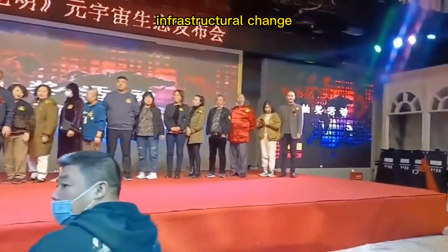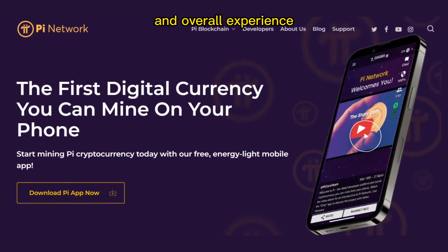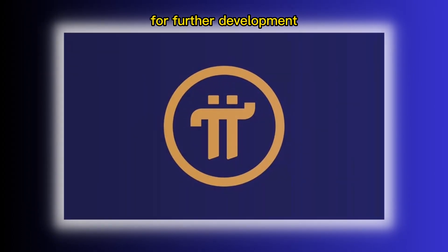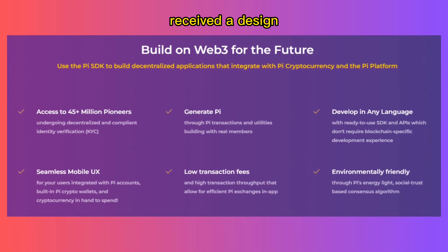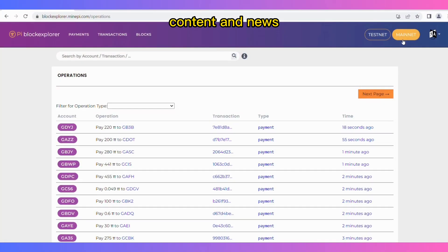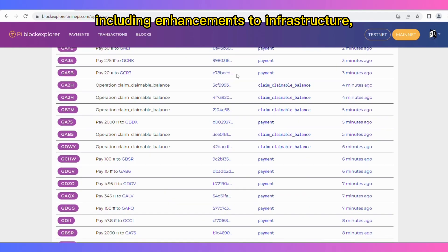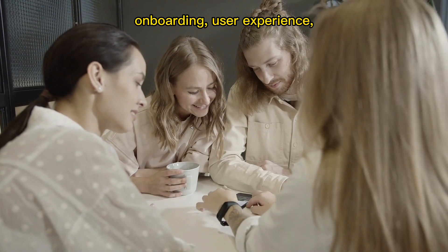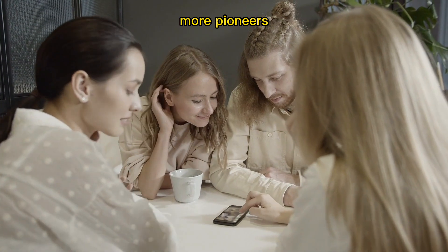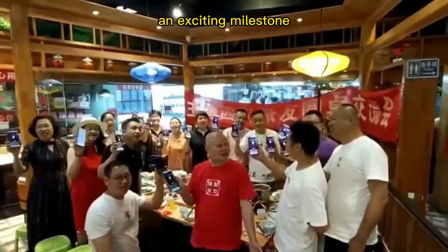Pi Chat is undergoing a major infrastructural change to allow for faster development and deployments of future chat features. This migration will improve stability and overall experience for pioneers to interact with each other, especially during peak times, and paves the way for new features on Pi Chat. The Pi website received a design revamp on Pi Day, including a new look, feel, and content, streamlining content and news to reach more pioneers and improve the overall user experience. Improvements to the mainnet migration funnel were also deployed, and multiple translations were added to the Pi mining app to enable more pioneers from different regions to interact with Pi in their native language.